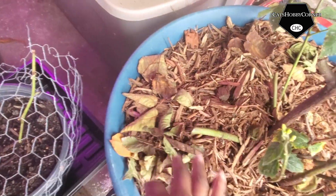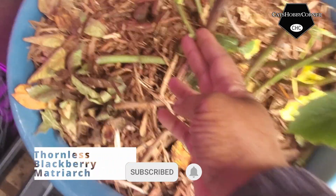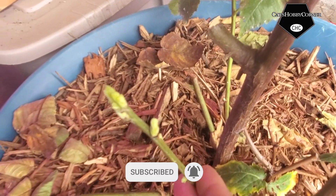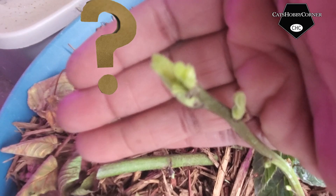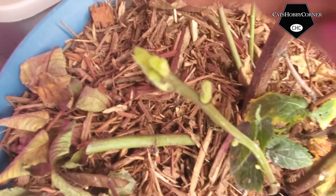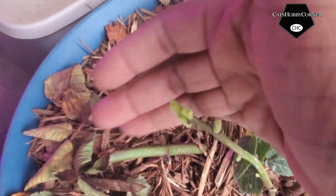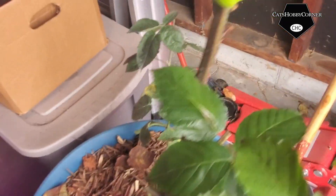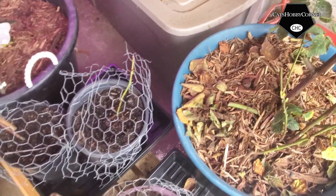Mama Blackberry. Wow, what's this? We got something new growing up here. Not sure what all that's about, but we still got new little growth up here. I think because it's here in the garage. But Mama Blackberry's doing good.